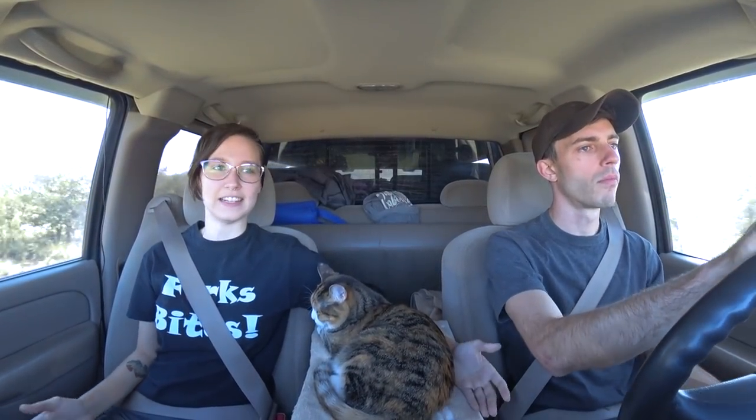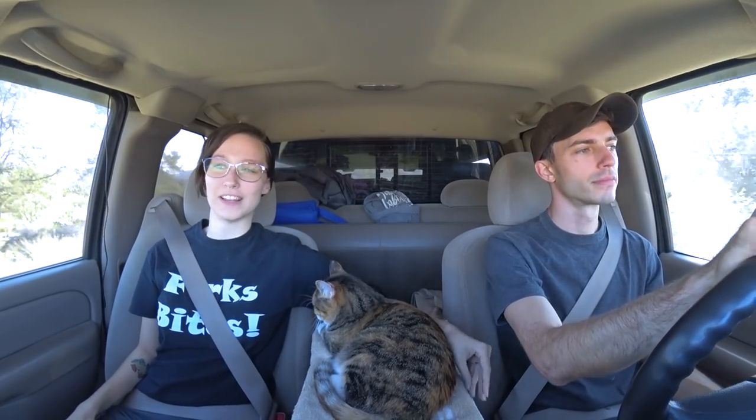We're leaving today, Friday, but we're not getting into Vegas until tomorrow, Saturday, even though it's only about a six-hour drive from where we are. The reason is we booked our RV park stay starting tomorrow morning — we could have booked it today but it saved us like $90 not to stay one whole extra night.